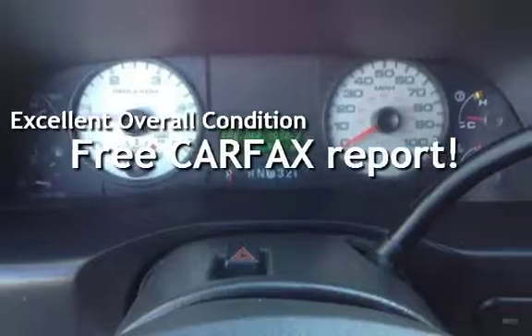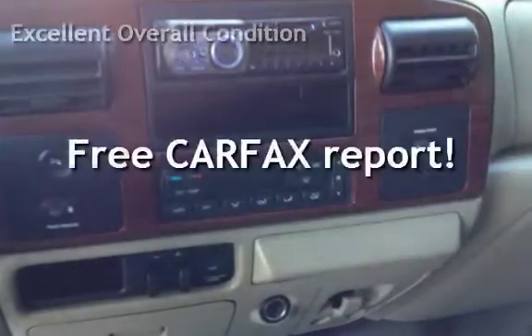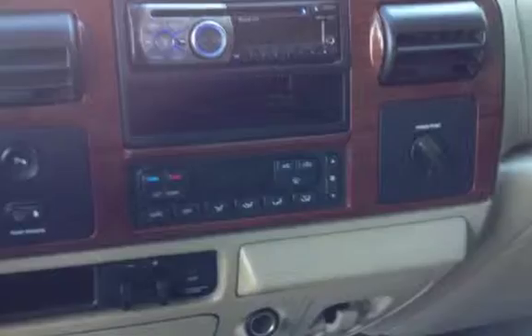This vehicle qualifies for the Carfax buy-back guarantee. Ask to see the free Carfax Vehicle History Report.